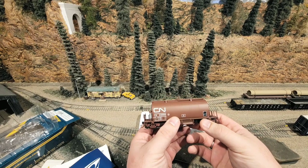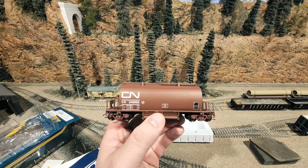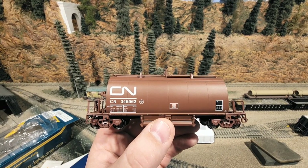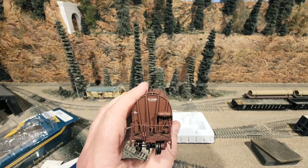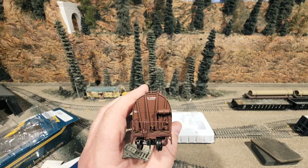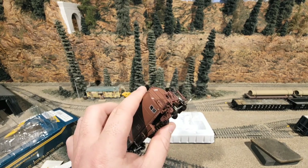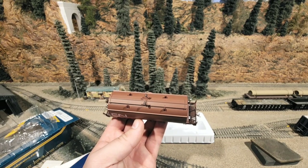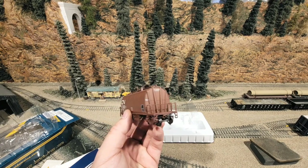Here's our Barrel Ore Hopper — very nice, excellent detail. We've got some really nice detail on the side, all your information about the car, and some really good detail on the ends. This thing is in perfect condition just as I expected — they've got great quality, the shipping is awesome. I don't get any damaged Rapido models, which is a tremendous breath of fresh air because I get so many models from other manufacturers that arrive destroyed.